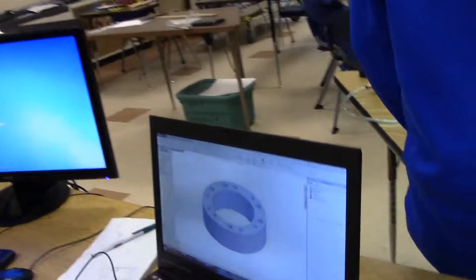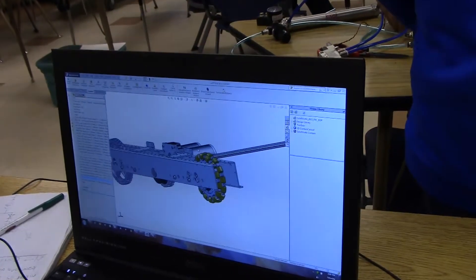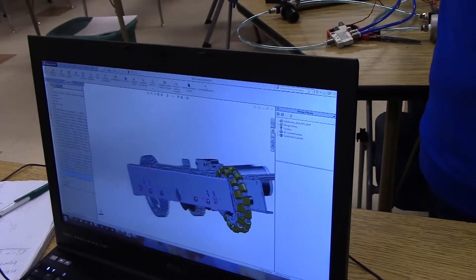Coach Scott, what are you doing today? I am working on our drive system. So this is our plan for our drive system so far. That looks good — it's a start. Let's build what we need to build.